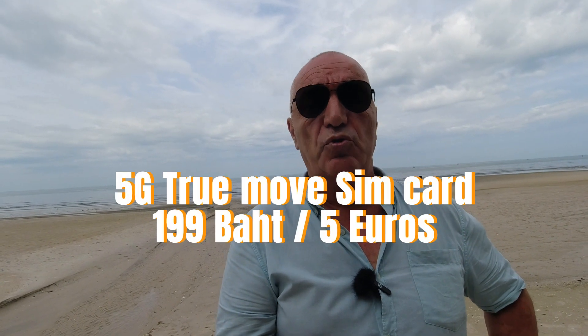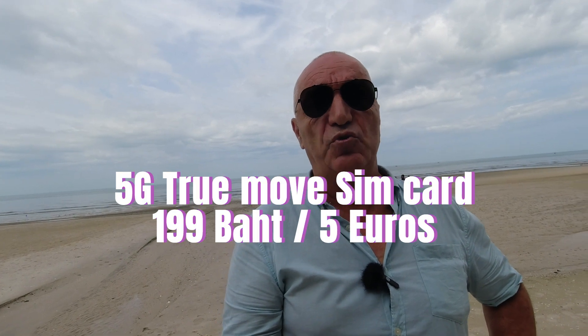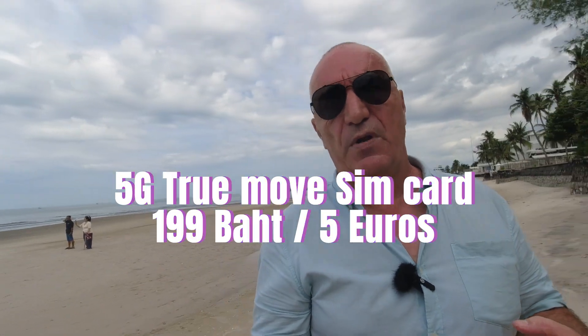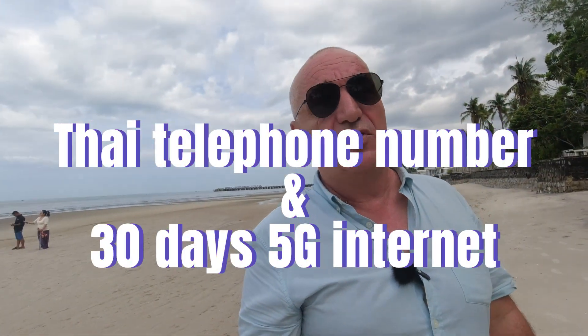Once you are in the 7-Eleven, all you need to do is ask for a 5G True Move SIM card. To register, you will need your passport. The lady at the counter is going to ask for your passport and she will register the number. So for 199 baht, you end up with a Thai phone number.